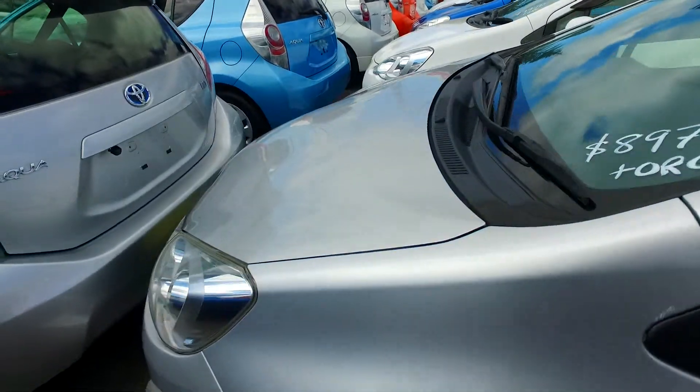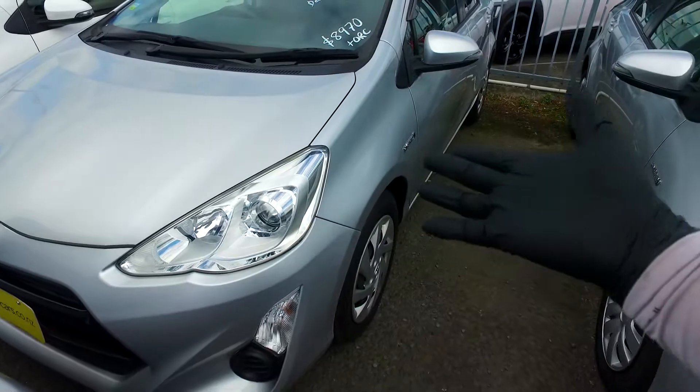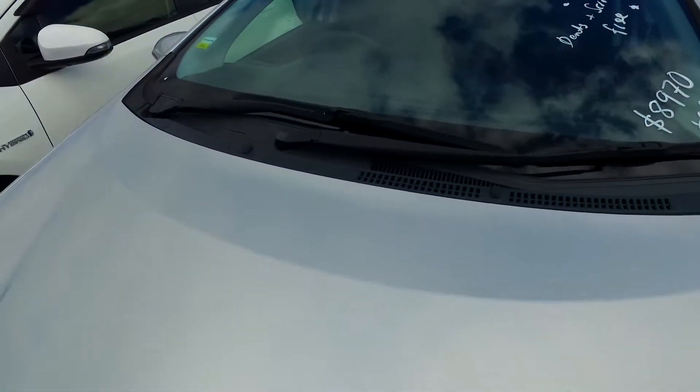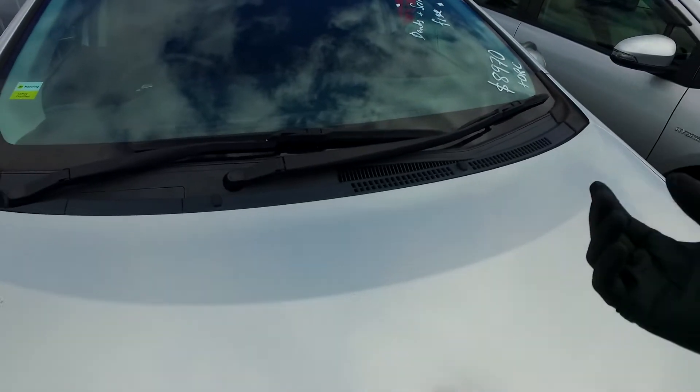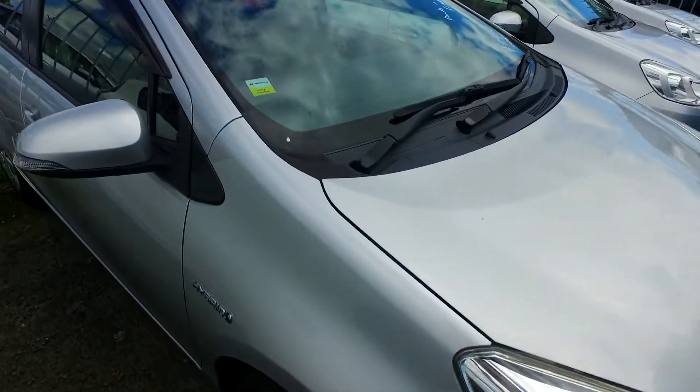Now, state of health of the battery — we don't get those tests done, but you're more than welcome to get that done. Cars like this always pass anyway, they're always good. Being in a hybrid system, it's a much better battery system than the fully electric cars. These don't fully charge and fully discharge the battery like we do our cell phones, so that's why it lasts a lot longer.